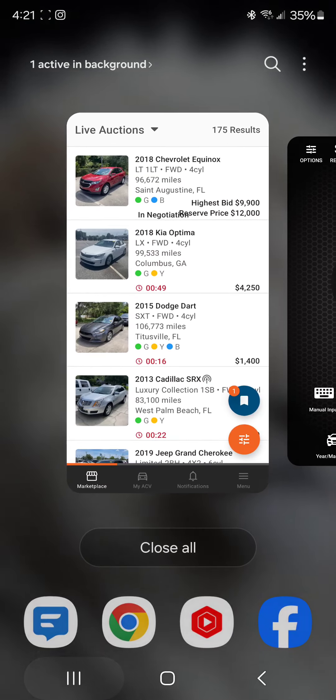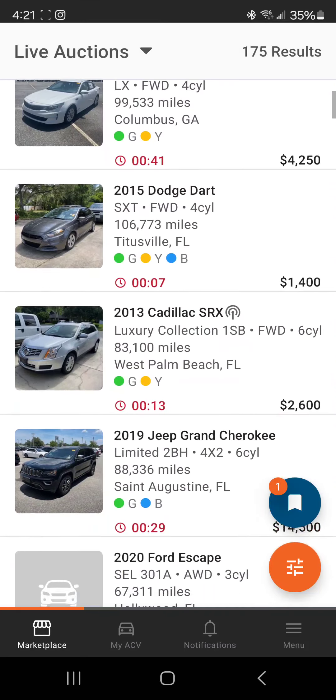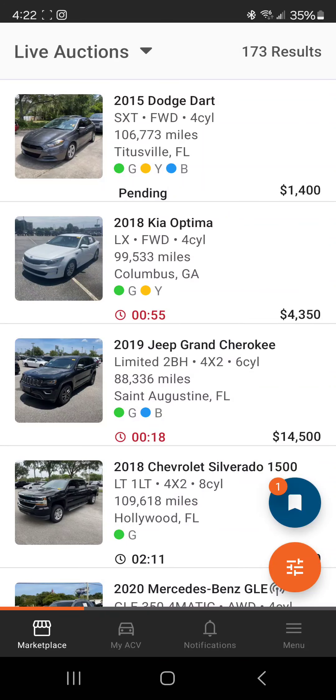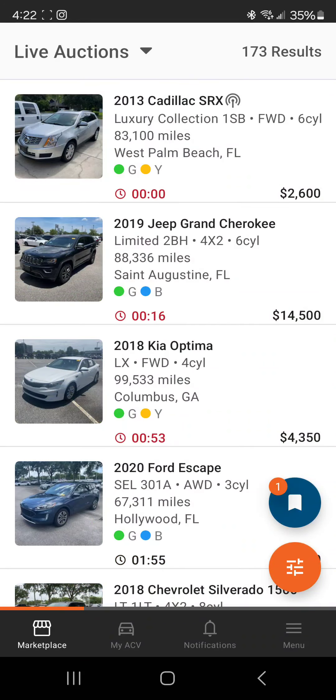...is because I was mainly a cash guy. So if you're doing cash cars — you can hear the thunder, I'm in Florida, Tampa, there's a storm right now — but anyway, if you're doing cash cars you really don't need this app, but it's nice to have, it's convenient as hell.